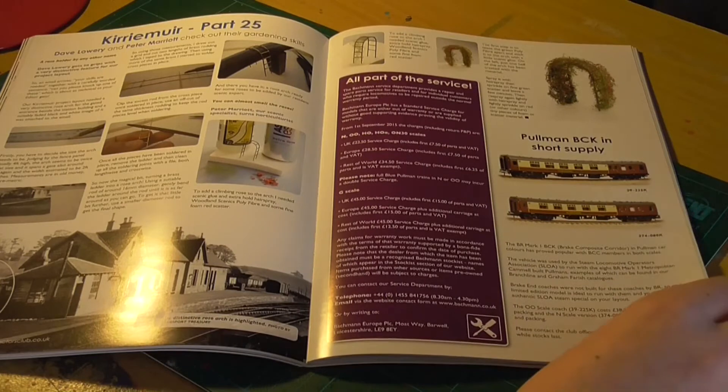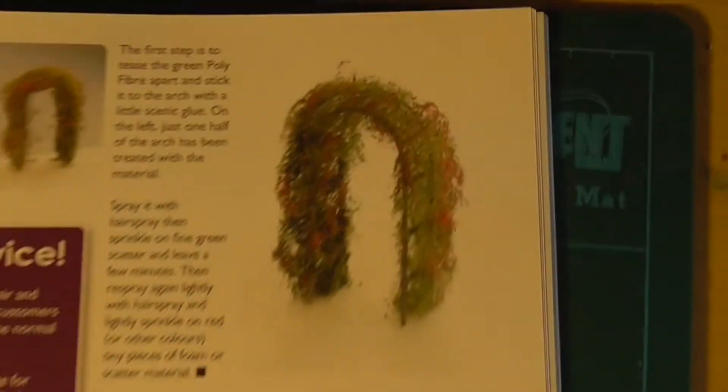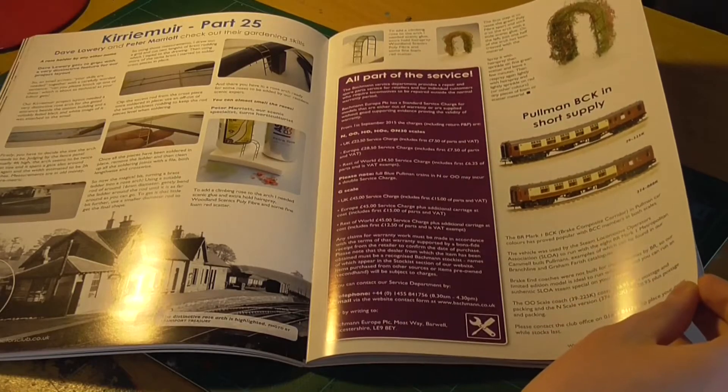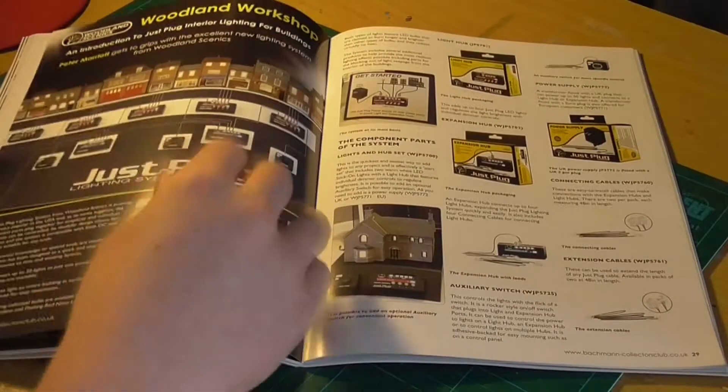It looks like a gardening skills article - making a rose arch for station platforms. That's quite interesting, you've got a finished one there. Very interesting.